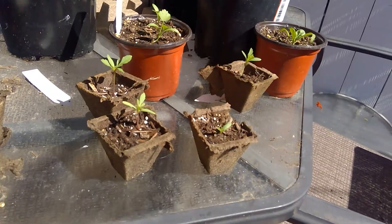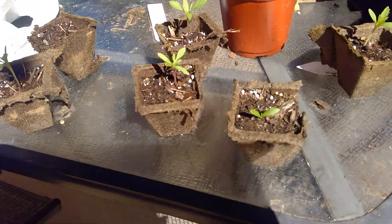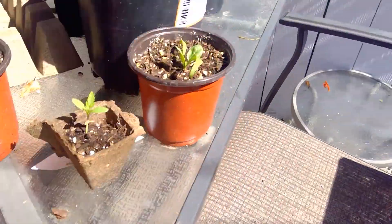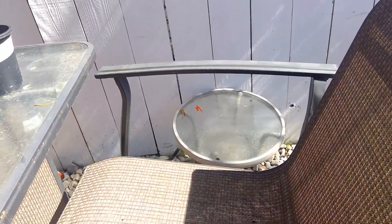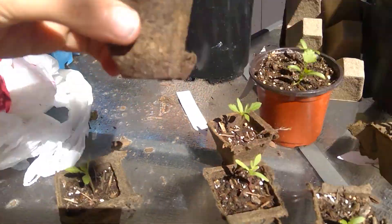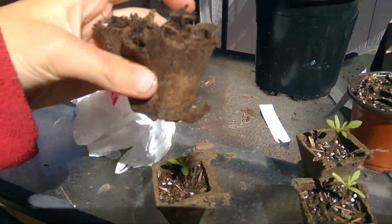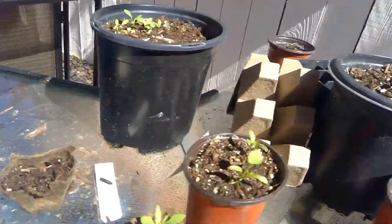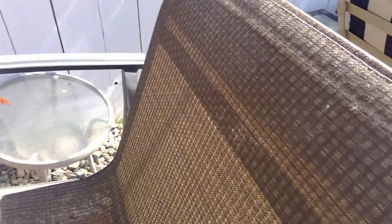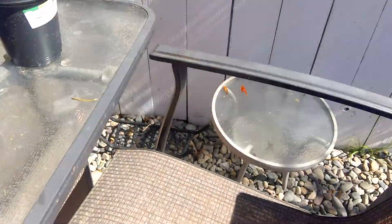We just got a big rainstorm yesterday — it was crazy. I live in California, so most of you guys probably got snow, but I got a lot of rain. So here are some marigold seedlings. I learned my lesson: don't ever use these jiffy pots because they barely last at all — only about a month. You can easily peel it with your pinky, or squish right through it. Don't waste your money on those; use something like a proper tray instead.